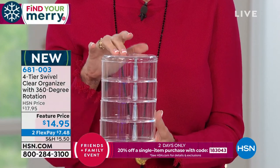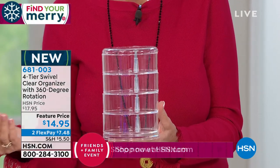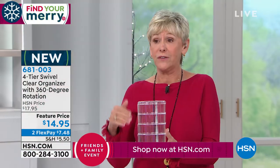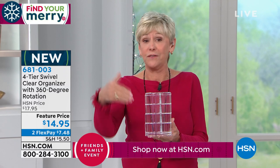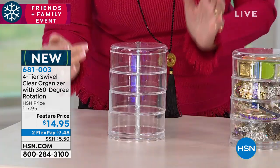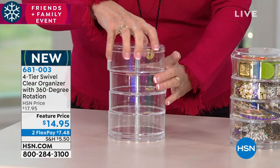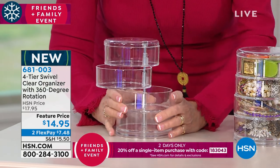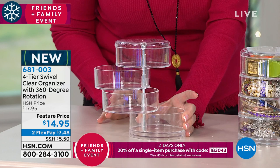Because if you have your nail tech, your hairdresser, the kids' teachers — you can fill this with their favorite item and you're giving them a gift that's going to give and give and give. It's a little powerhouse. It's four and a half inches in diameter, seven inches high. I'm going to place it on the table to show you how it works. It is a four-tiered swivel, 360-degree rotating storage unit.